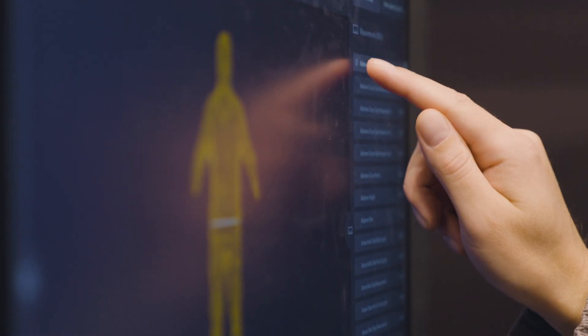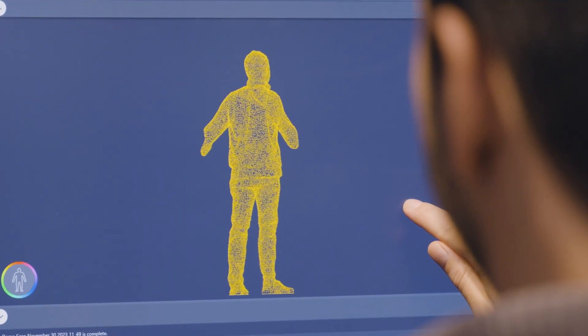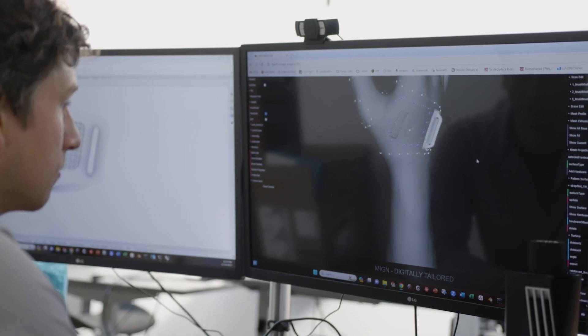MINE is a digital orthopedics company. We take patient data — patient scan data specifically — and we customize products to each patient at scale.